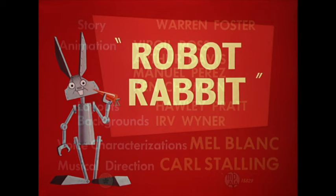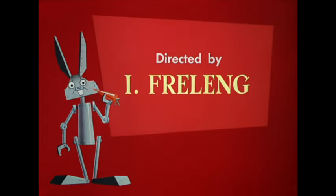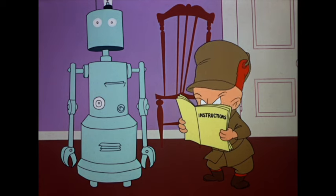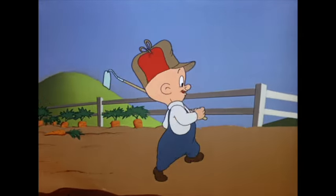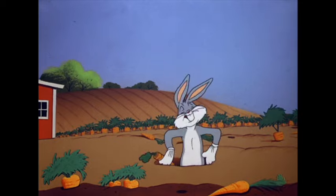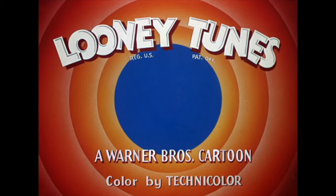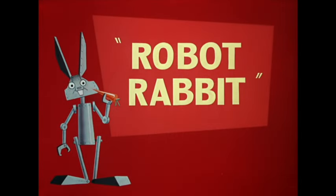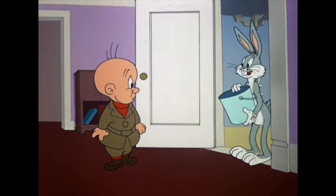Next up is Robot Rabbit, released on December 12, 1953, directed by Friz Freleng and written by Warren Foster. Get used to that combination — and yes, we have a digital debut here. Farmer Elmer is having trouble with Bugs, so he employs a robot to take care of him. You know it's a Friz when Bugs and Elmer do a duet right at the beginning. Since it was a network tune, we never got to see the opening and this bizarre version of What's Up Doc until the Cartoon Network days. Restoration on this one is just beautiful.